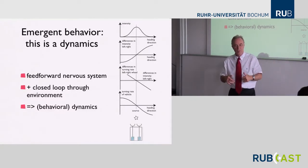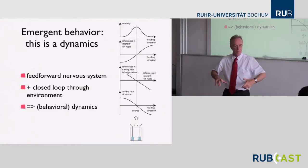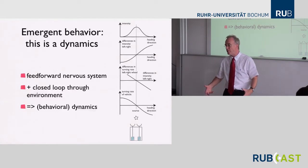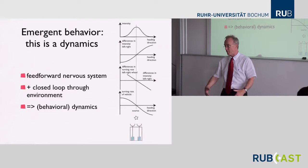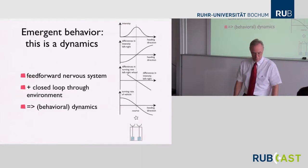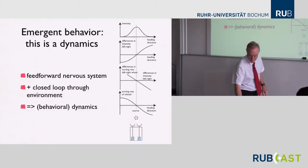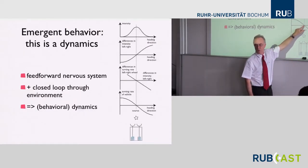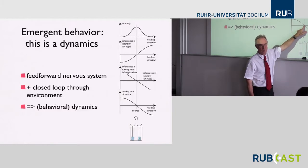The vehicle brings about that heading by sending the right signal into each motor — assuming the motors can bring about these velocities through some control at the individual motor level that an engineer needs to design. What you also recognize is that the symmetric heading to the source is a fixed point solution where the turning rate is zero. Once you're in this heading, there's no further change — heading is constant. This is an invariant solution.